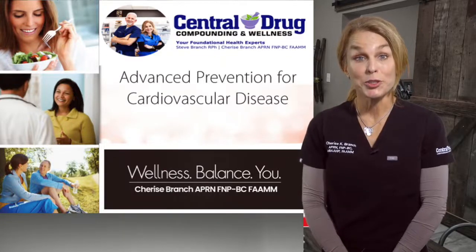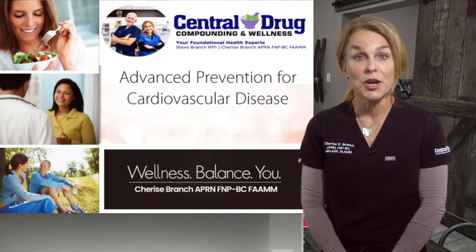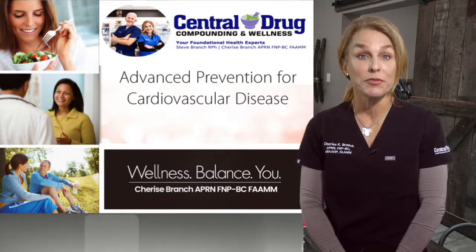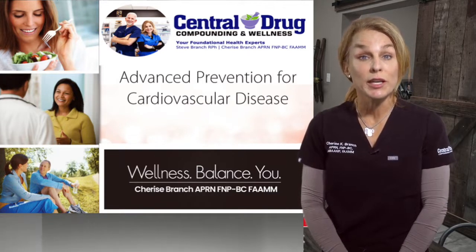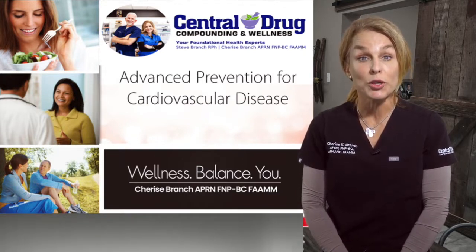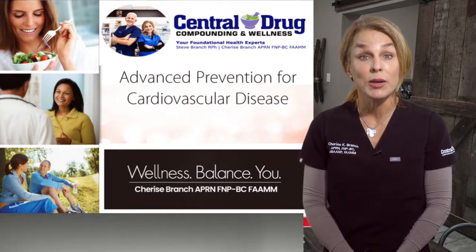Hi, I'm Charisse Branch, a functional nurse practitioner, and I'm talking about advanced prevention for cardiovascular disease. We have so much to talk about prevention for heart disease, but we're here to get some clues into truly advanced ways of looking at reducing your risk of heart attack, stroke, and all those other things that are affecting so many Americans and citizens around the globe today.